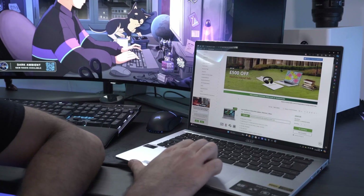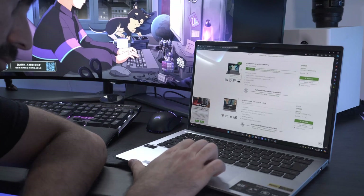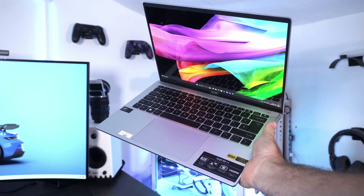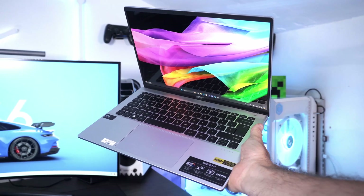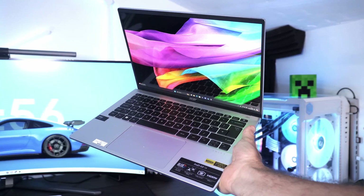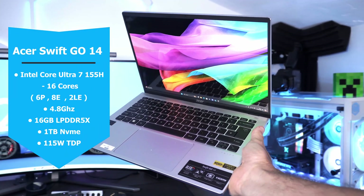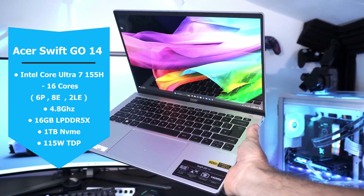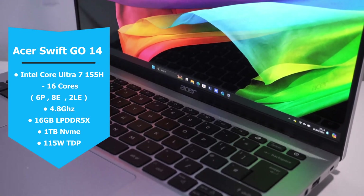Everything comes from this 90Hz OLED panel display, so whether you're watching movies, editing photos, or just browsing the web, everything is going to look absolutely gorgeous on this screen. Now let's talk about what's under the hood, because the Asus Swift Go 14 is packed with some serious firepower, starting with an Intel Core Ultra 7 155H.